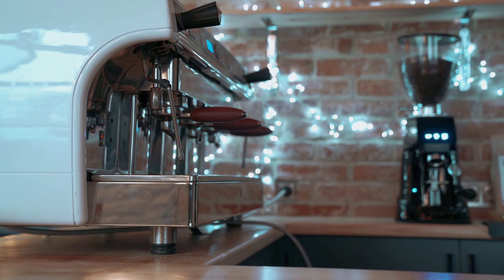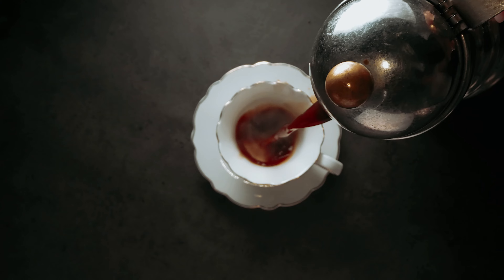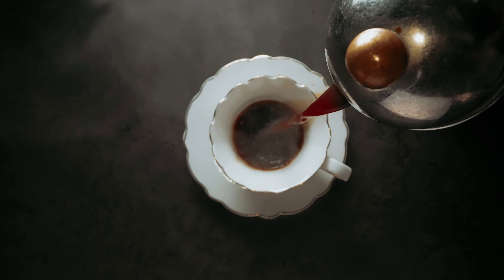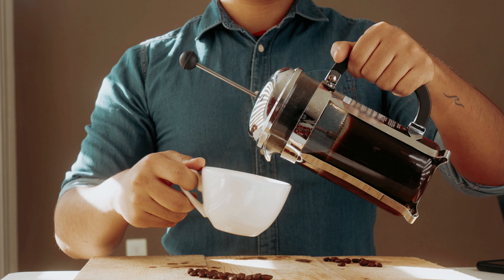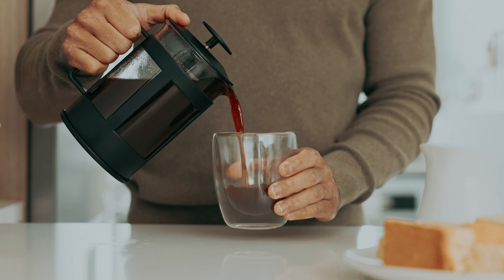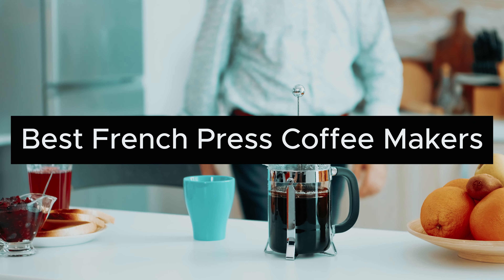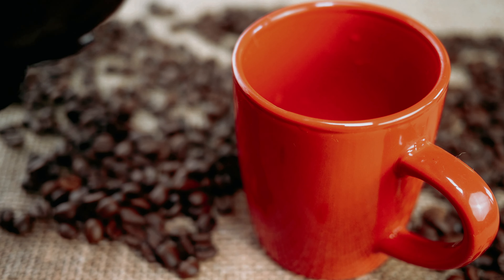Bonjour coffee connoisseurs! Are you tired of mediocre drip coffee and craving a bolder brew to kickstart your day? Look no further than the trusty French press coffee maker. With its elegant design and rich flavor extraction, it's no wonder the French press is a staple in every coffee lover's kitchen. Join us as we explore the best French press coffee makers that will elevate your morning java game to new heights.